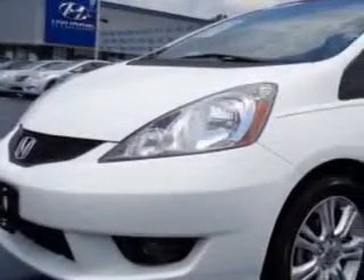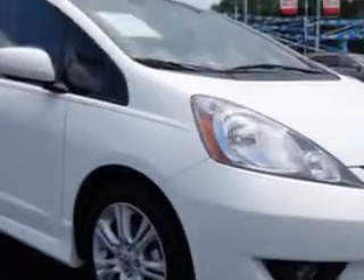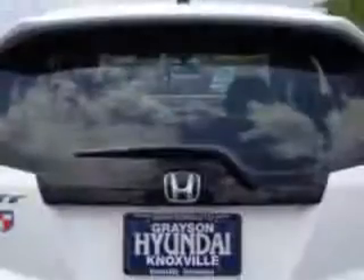Check out this Taffeta White 2011 Honda Fit Hatchback, equipped with a 4-cylinder engine and an automatic transmission. Enjoy an exceptional 33 miles to the gallon on this great car with features like: